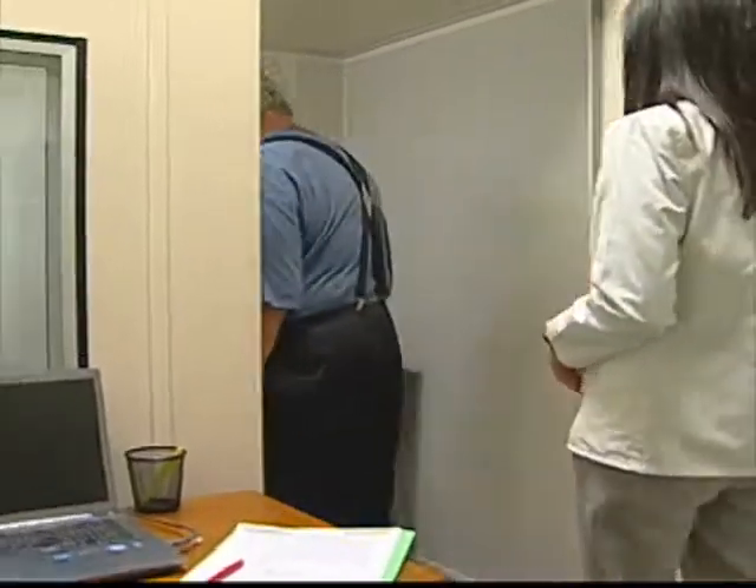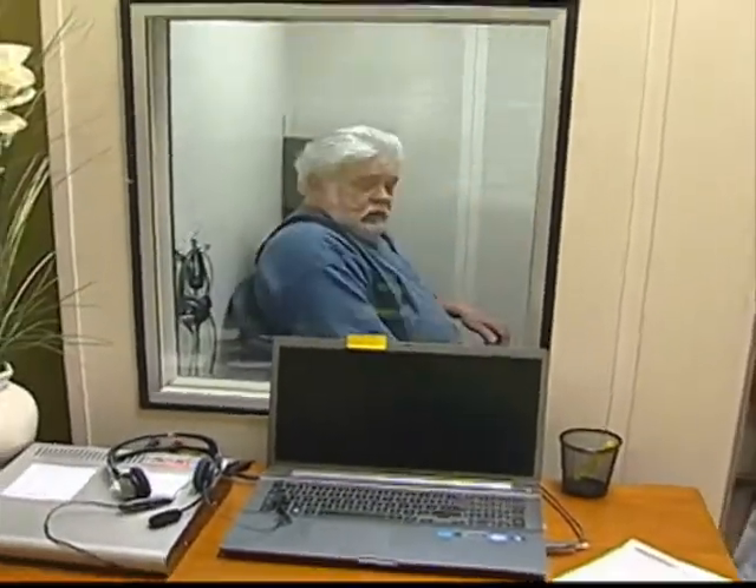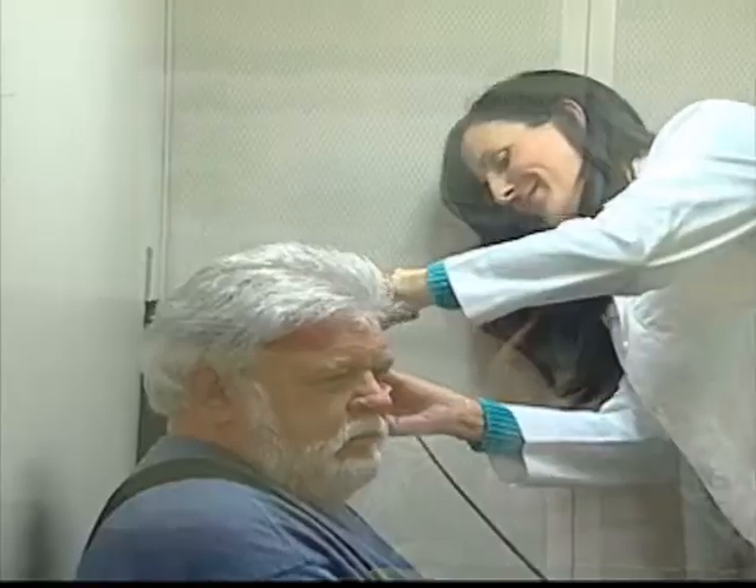A complete diagnostic hearing evaluation will include otoscopy, where we look in your ears to determine if there's any wax that needs to be removed before we move forward with other testing. As you can see with Don, we begin by looking in his ears to make sure his ear canals are clear of wax.